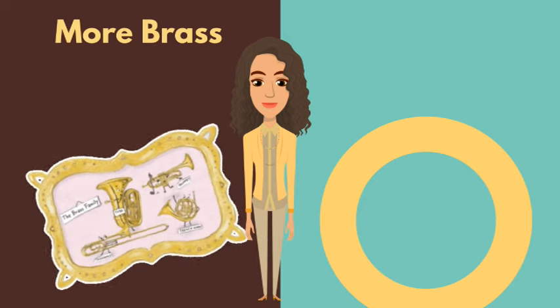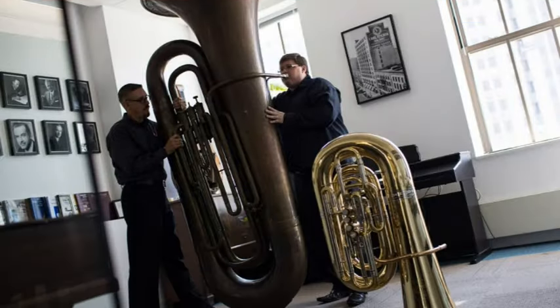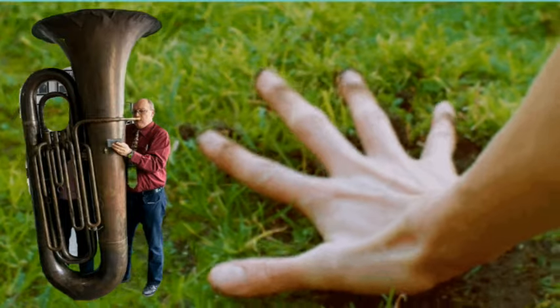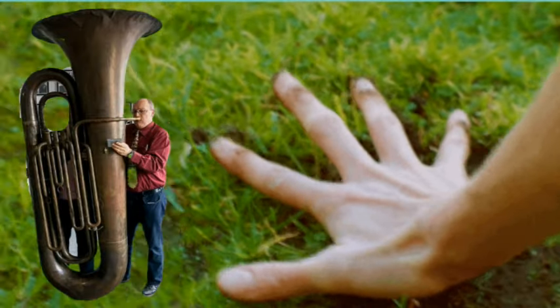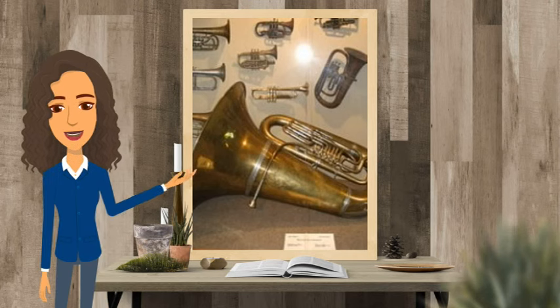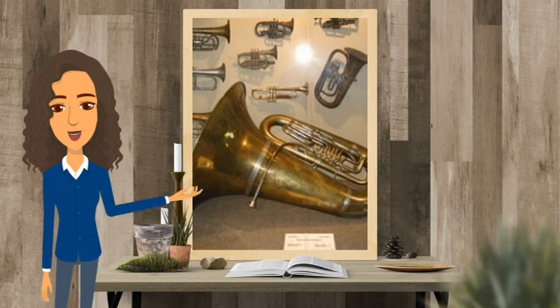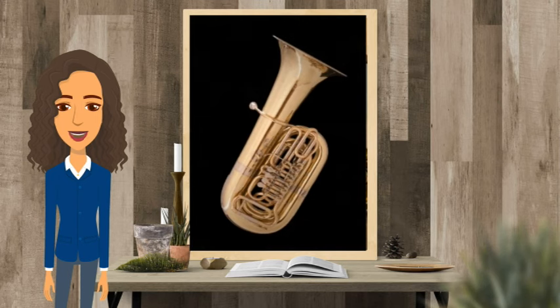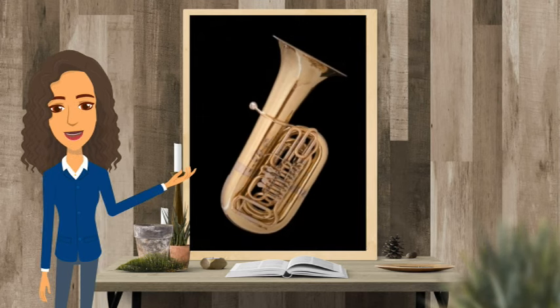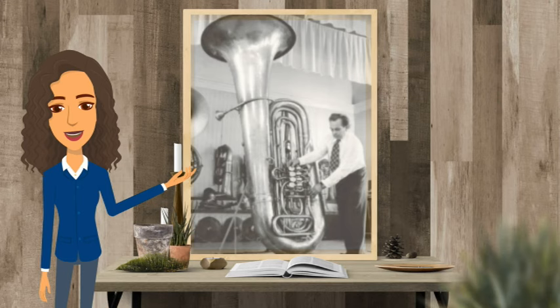Next up, more brass: the subcontra bass tuba. With its massive size and booming sound, this instrument can shake the very foundation of any musical performance — it's like the heavyweight champion of the orchestra. This unique member of the tuba family is constructed one octave below the contemporary contrabass tuba. There are only a few of these massive novelty instruments in existence today.